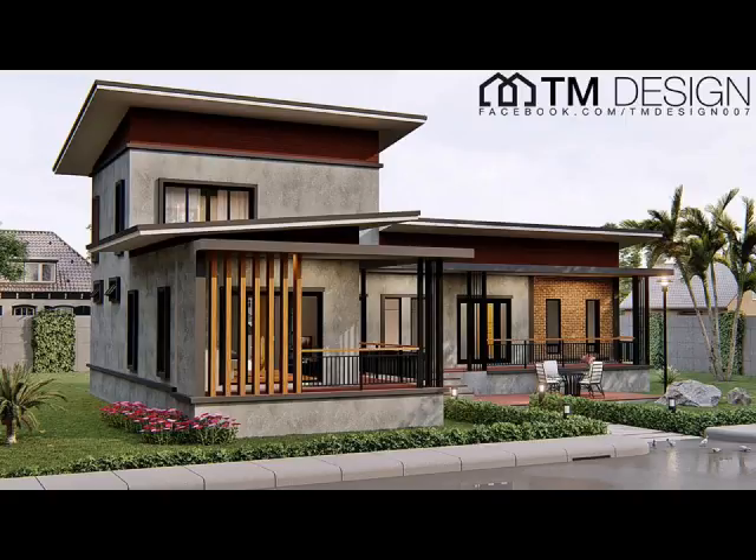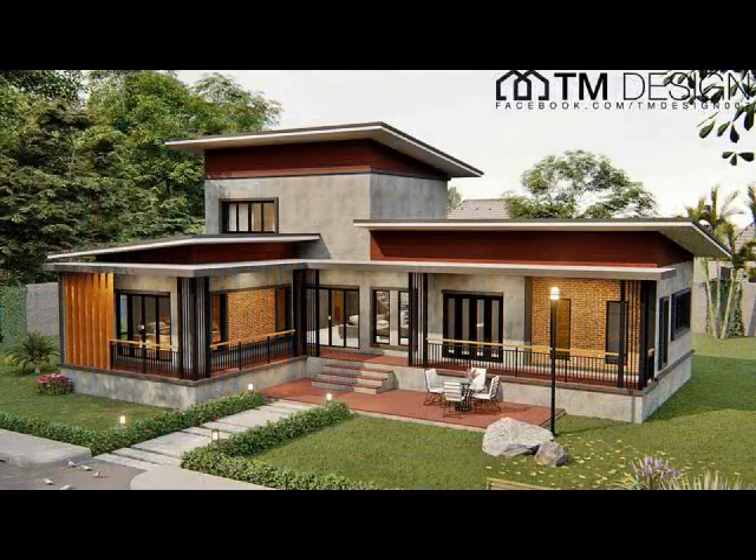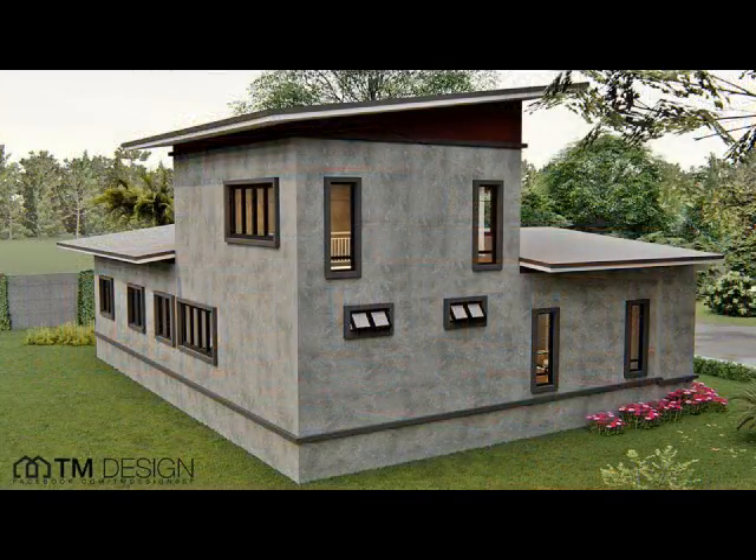Now that we've given you a glimpse of 10 beautiful house plans, are you ready to embrace and perhaps even love one? Let us know what you think in the comments below. Don't forget to subscribe. Thank you for watching.